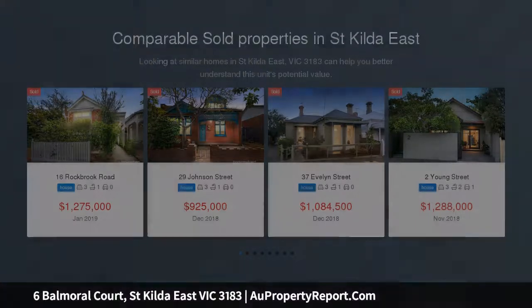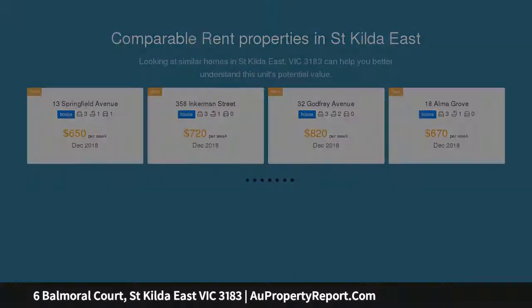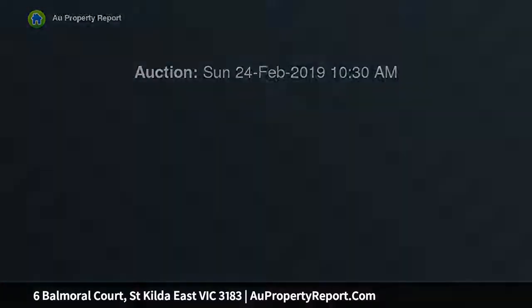A grand hotel-style foyer sets a tone for expansive entertaining, leading through to a huge open plan living and dining room for large-scale entertaining and an easy flow into the generously sized kitchen and casual meals zone with plenty of storage. Adding to the allure: a more intimate family room, study, 4th bedroom, a classic bathroom, glamorous powder room and north-facing wraparound gardens.